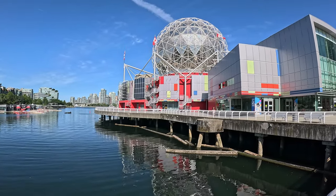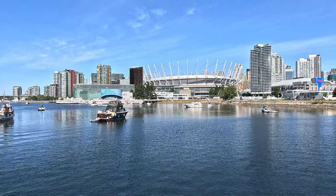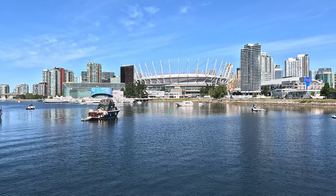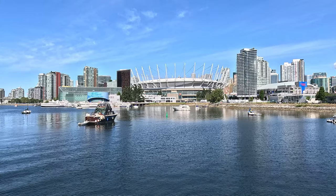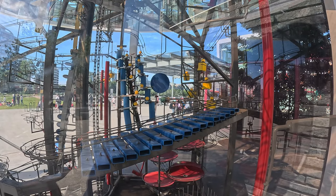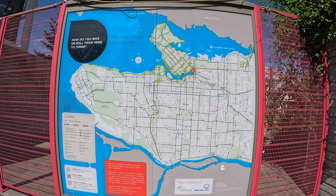Science World is on the banks of False Creek, about one and a half kilometres and a 20-minute walk from Nemesis Coffee. We didn't go in because there were so many kids about. It is a fantastic vantage point to take pictures and look at the skyline of Vancouver. We strolled along the outside of the building where you'll find interesting artworks as well as engineering and machinery displays scattered about the outside. Quite fascinating really.